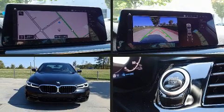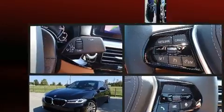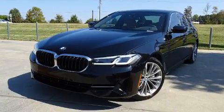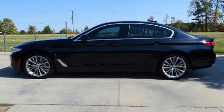Outstanding design defines the 2021 BMW 530e. This four-door, five-passenger sedan is ready to drive off the showroom floor. A turbocharger further enhances performance while also preserving fuel economy.